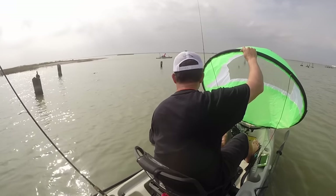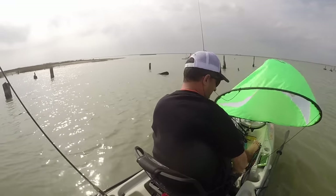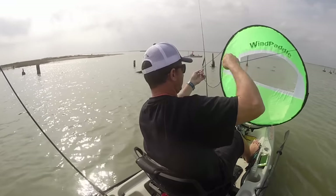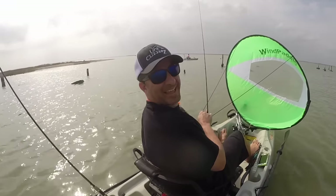I was up in Dallas a few months ago, rummaging around Mariner Sails. I asked if they had any wind paddles — they said yeah, they had them in stock. So I went and got the green one, the smaller one. It seemed to be a perfect fit for my kayak.